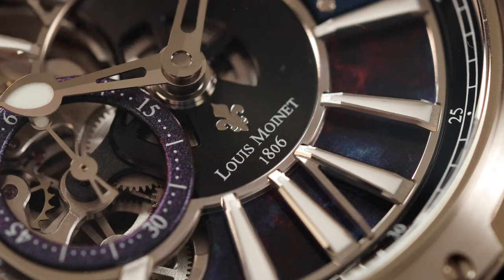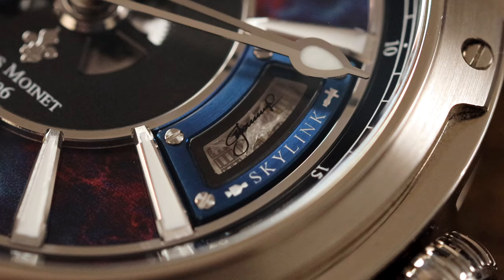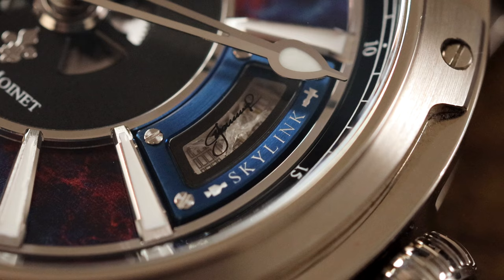These timepieces incorporate things like extraterrestrial fragments, which are parts of meteors to you and me, as well as genuine space conquest flown materials, or they involve cooperation and collaboration with legendary cosmonauts and astronauts.